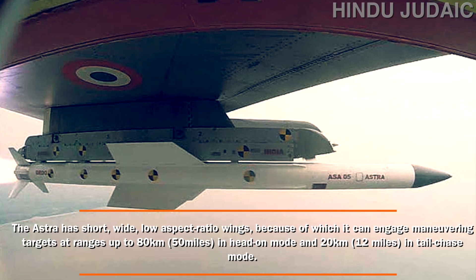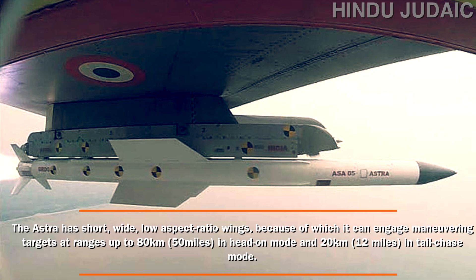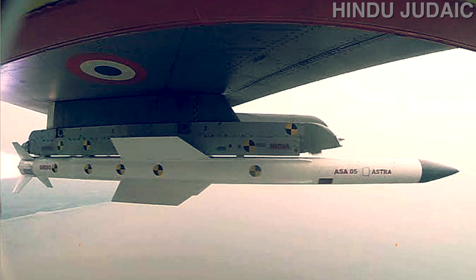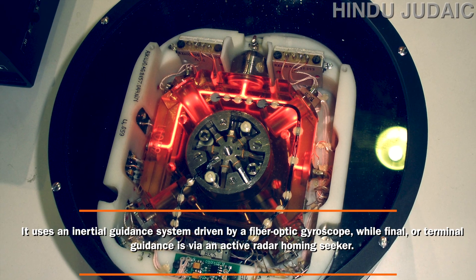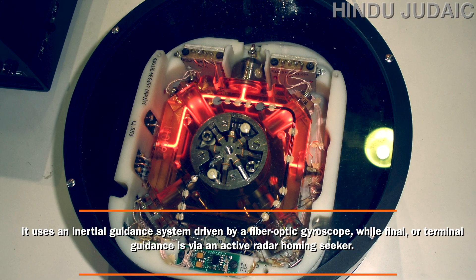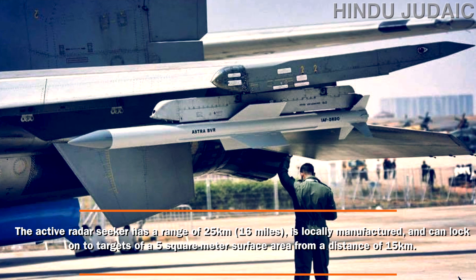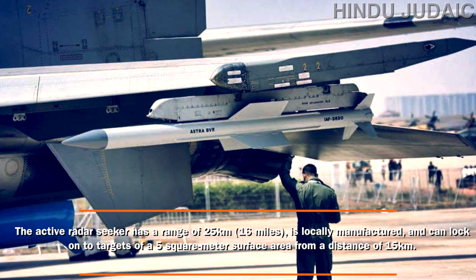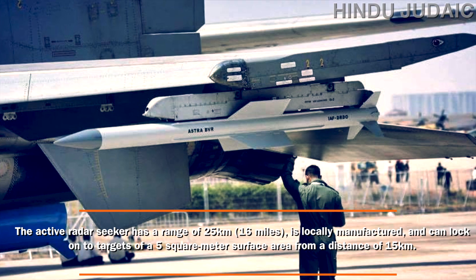The Astra has short wide low aspect ratio wings, enabling it to engage maneuvering targets at ranges up to 80 kilometers in head-on mode and 20 kilometers in tail-chase mode. It uses an inertial guidance system driven by a fiber optic gyroscope, while terminal guidance is via an active radar homing seeker. The active radar seeker has a range of 25 kilometers, is locally manufactured, and can lock on to targets of a five square meter surface area from a distance of 15 kilometers.